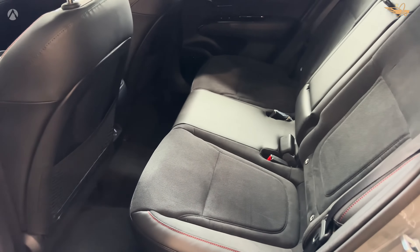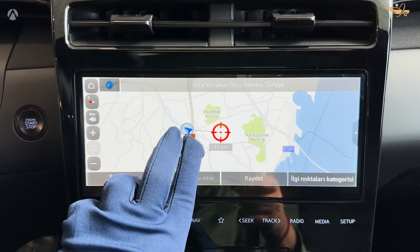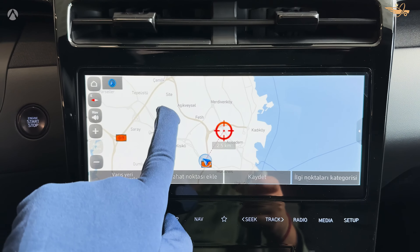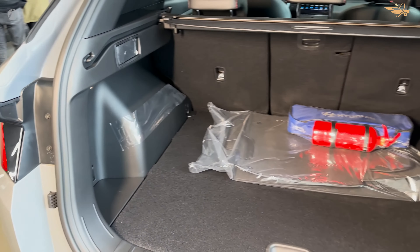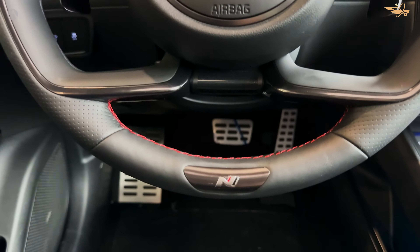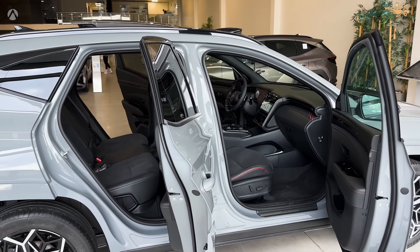The 2024 Hyundai Tucson commands attention with its striking design and refined interior, offering a harmonious balance of luxury and functionality. Powered by a robust 2.5-liter 4-cylinder engine paired with an 8-speed automatic transmission, the Tucson delivers confident performance and a smooth ride, making it an ideal companion for daily commutes and weekend adventures alike.